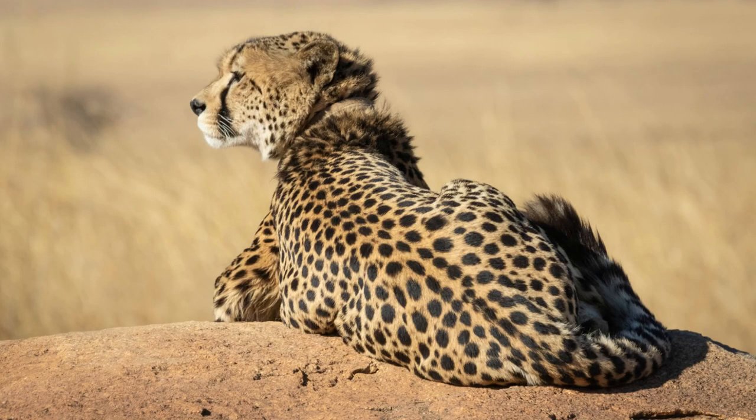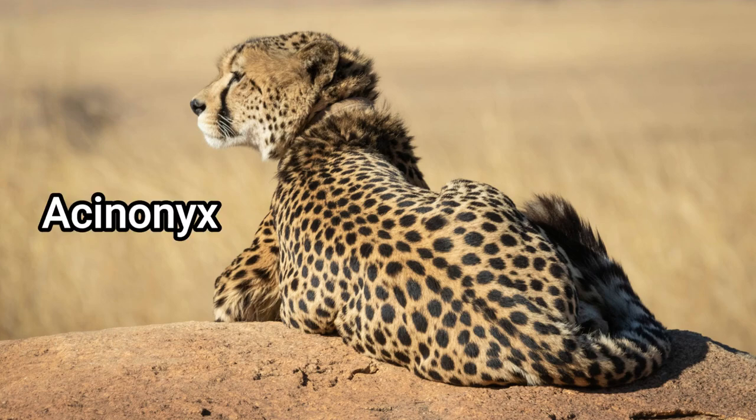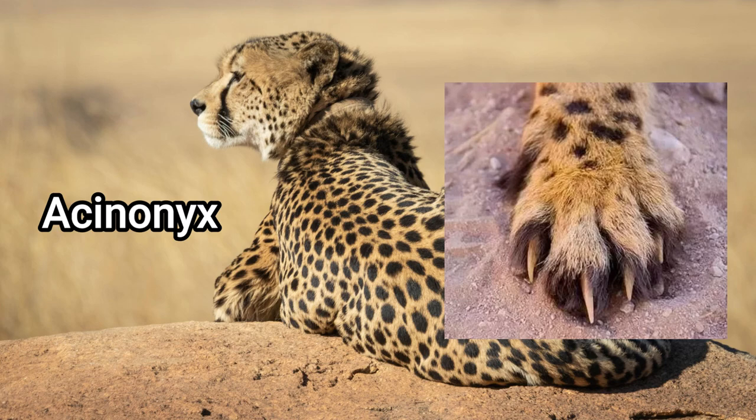The cheetah is actually classed in another genus called Acinonyx. This is because the cheetah has semi-retractable claws, more like a dog. They are the only surviving species of Acinonyx in the Felidae family.